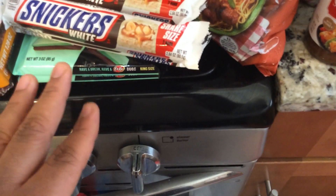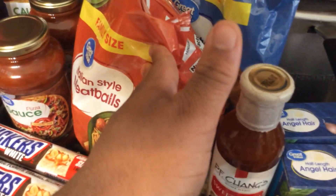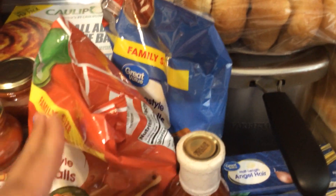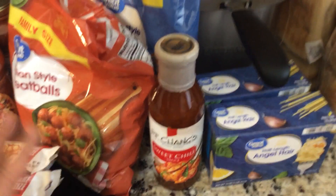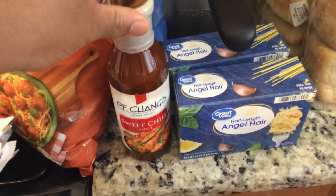Then we have white Snickers as well as mint KitKat for anyone with a sweet tooth craving some candy. We also have Italian style meatballs and homestyle meatballs for some quick protein to throw in with the spaghetti noodles, or you can make barbecue meatballs as well.